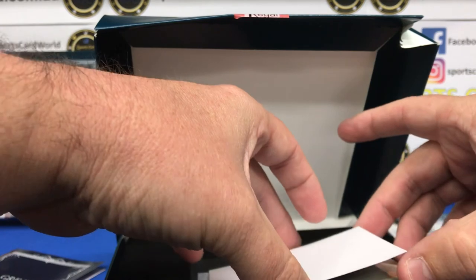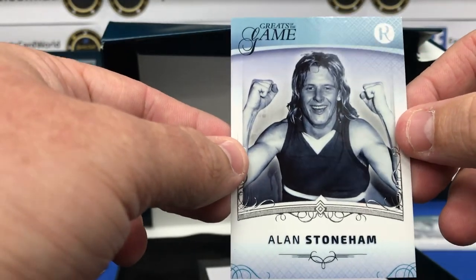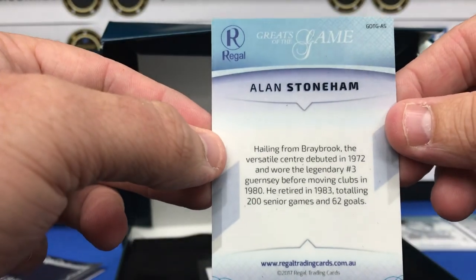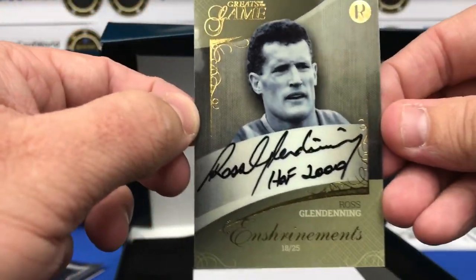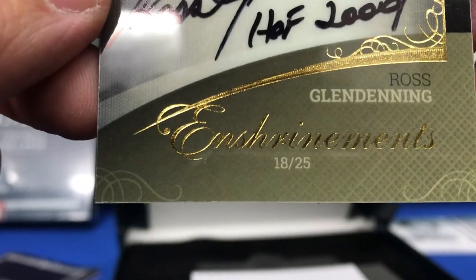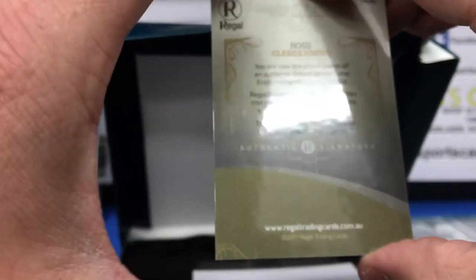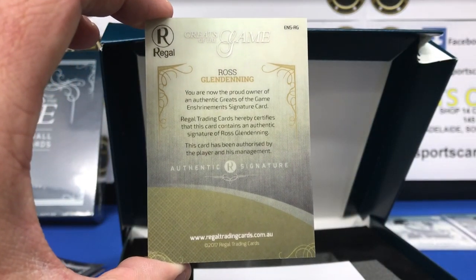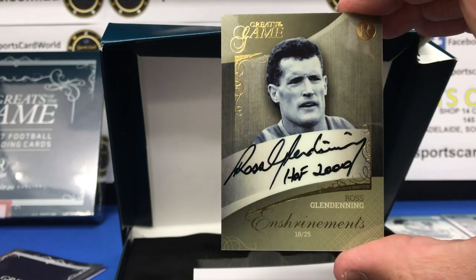Let's see what we have here. We need a signature to last. So Alan Stoneham — that's a base card. The last card is a signature card, so we'll see how we go. It's one of the enshrinement type autograph cards — Ross Glendinning. These are individually numbered out of 25, so 18 of 25 there. Nice inscription as well — Hall of Fame 2009. Very nice signature card there, very clean looking. Gold foil, nice signature and inscription.